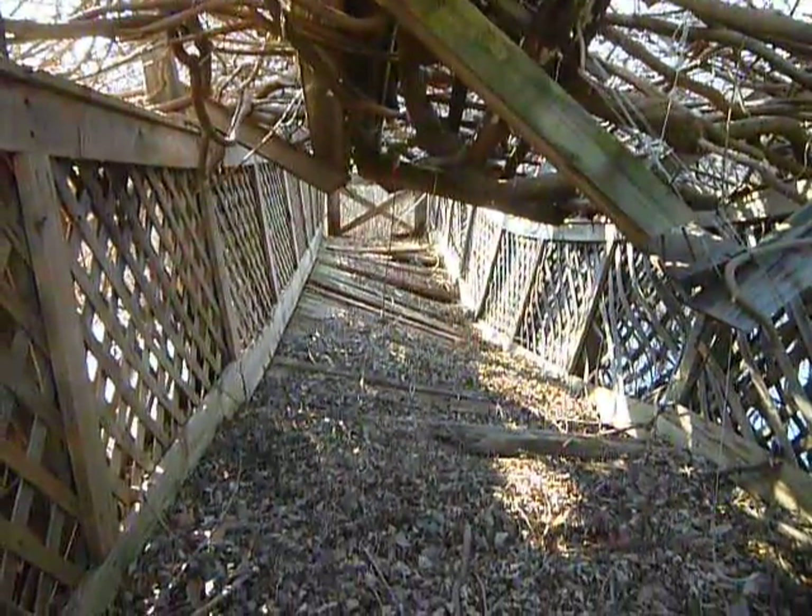Let's see how far I can see down there — I'm lowering the camera. I wonder if I could get in here.